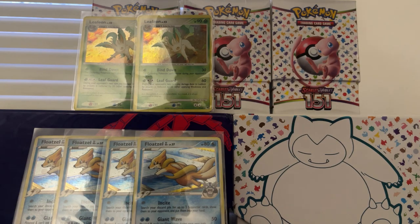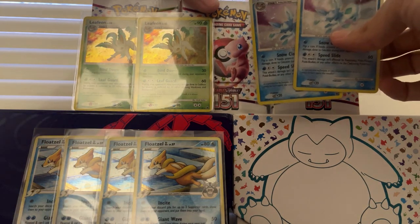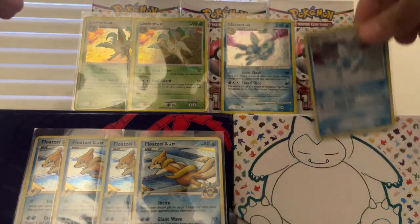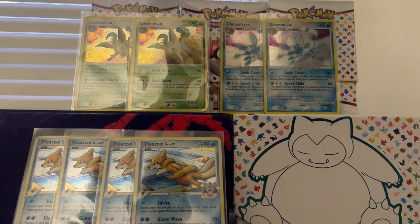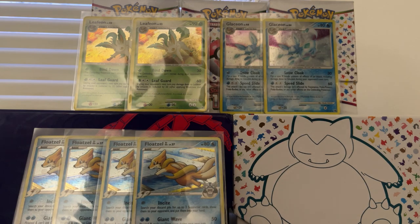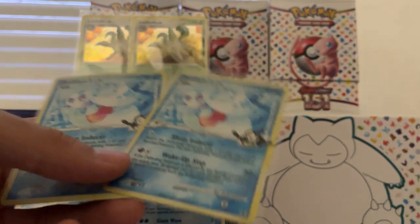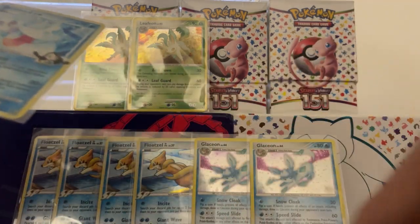So we got the two Glaceons — nice, nice pickup. I'm trying to complete a master set of a couple of the Platinum sets. I think it's Rising Rivals, Majestic Dawn with these Leafeons and Glaceons, Platinum Base, and then Supreme Victors. Here are the other two. We're going to put them down here next to Floatzel. And I got four of these as well.